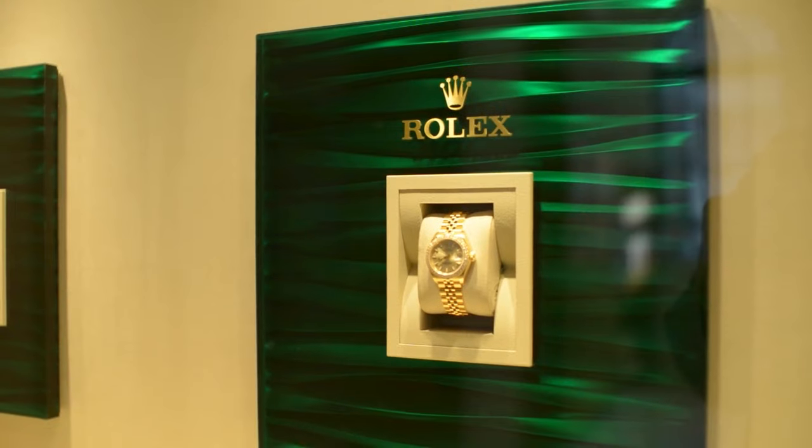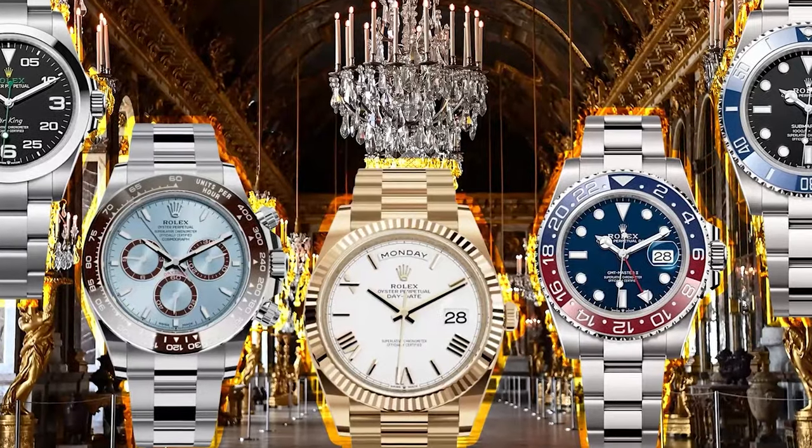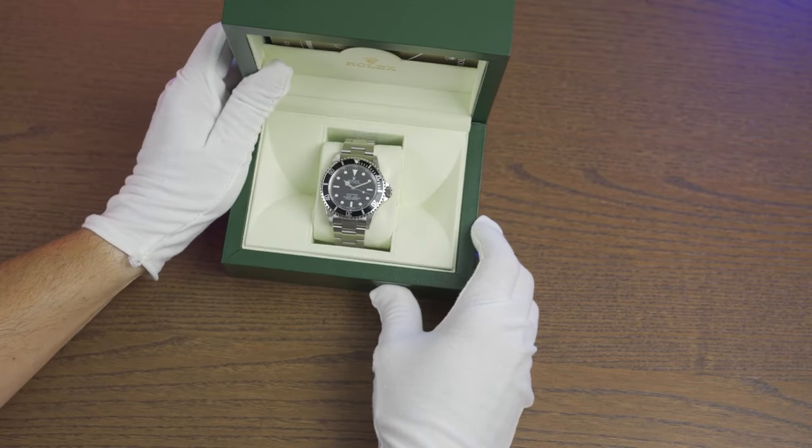When it comes to luxury watches, the Rolex is undoubtedly the best. But with so many different Rolex models to choose from, which one is the most popular? Today, we will reveal the most popular Rolex model of all time.